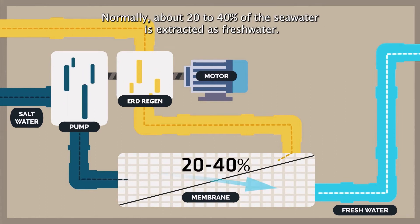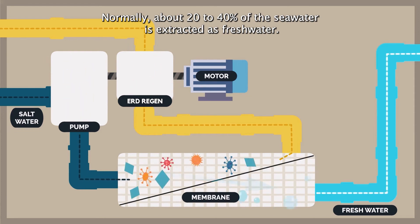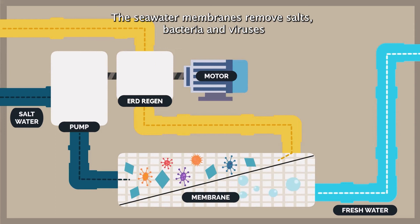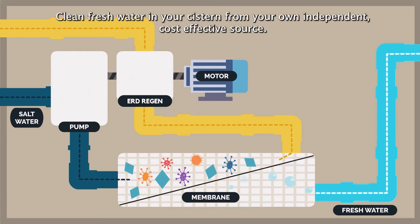Normally, about 20 to 40% of the seawater is extracted as fresh water. The seawater membranes remove salt, bacteria, viruses and other particles so that only clean fresh water is reclaimed — clean fresh water in your cistern from your own independent, cost-effective source.